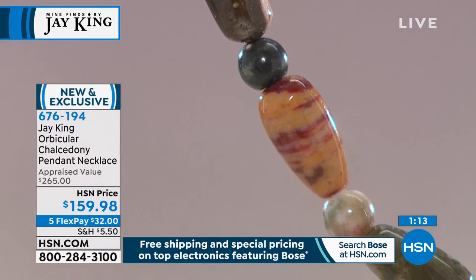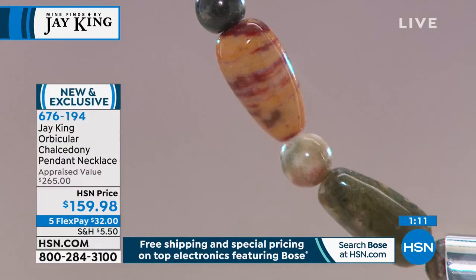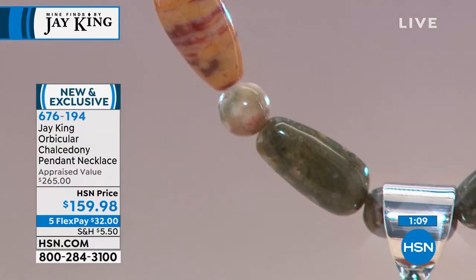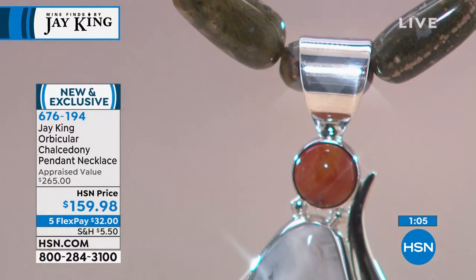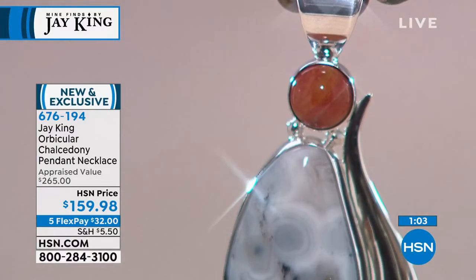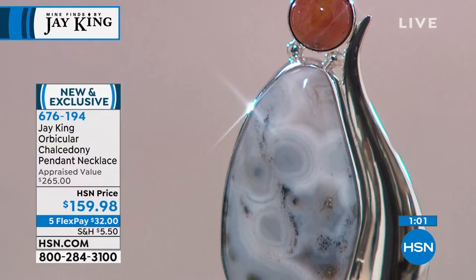If it wasn't for you, I wouldn't be sitting here doing what I love. We adore Jay, and so do they at home. Really beautiful and very popular right here on the orbicular chalcedony. Okay — see the orbs? Isn't that cool? See the bullseyes?